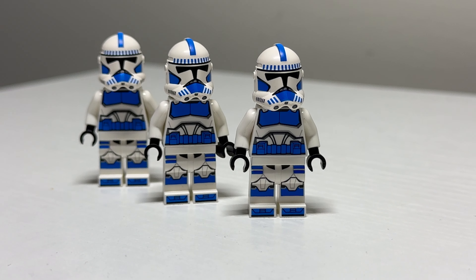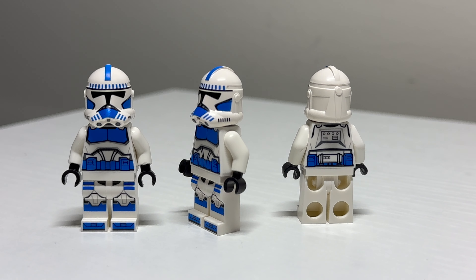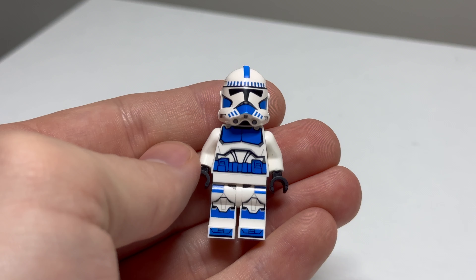Next is GCC's 327th Trooper. I've been waiting for them to do one of these ever since Commander Bly came out, and they look fantastic right next to him. Another good-looking army builder from GCC.